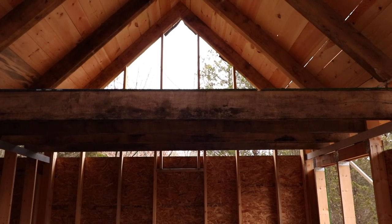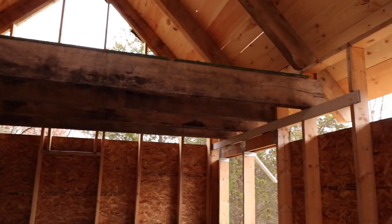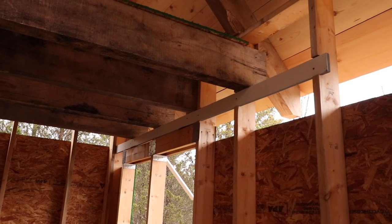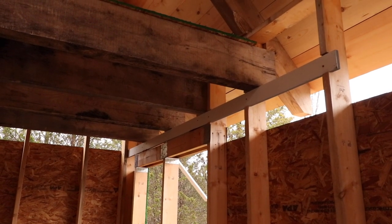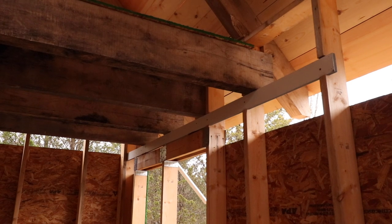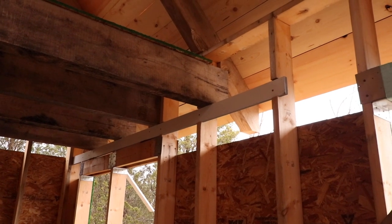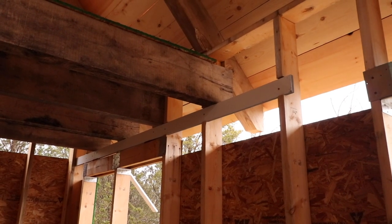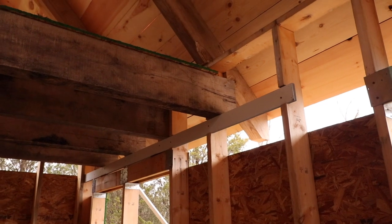Those are four-by-ten ash on 24-inch centers. They sit on what's called a let-in ledger — this is a legacy of balloon framing. You won't find it in the current code, but it has been successfully used on balloon frame houses for hundreds of years. The loft joist sits on that ledger instead of being just nailed into the stud like they used to do on balloon frame structures, so it's actually an improvement on original balloon framing.